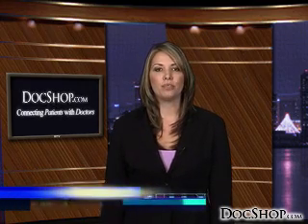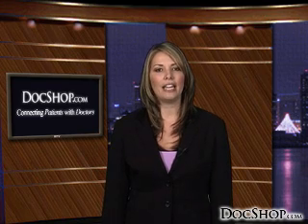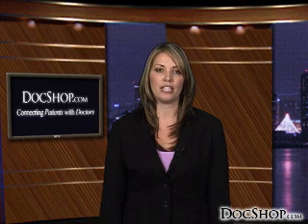Welcome to DocShop's Patient Education page for CK, an innovative treatment for vision correction. CK is a non-laser technique used to treat mild and moderate farsightedness and presbyopia, or aging eye — a condition that causes the eye to gradually lose the ability to focus on objects close up or in print. CK uses mild heat energy to reshape the cornea, allowing an improvement in the way light enters the eye.